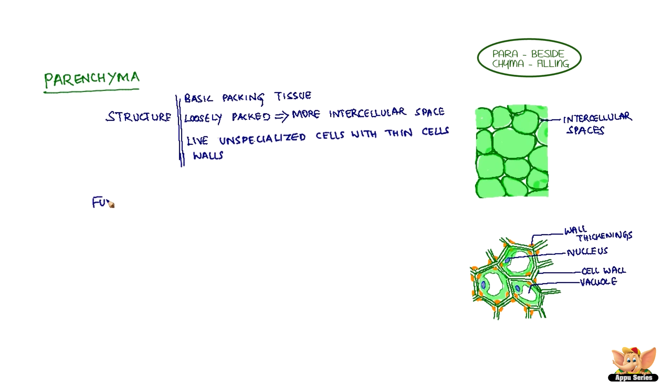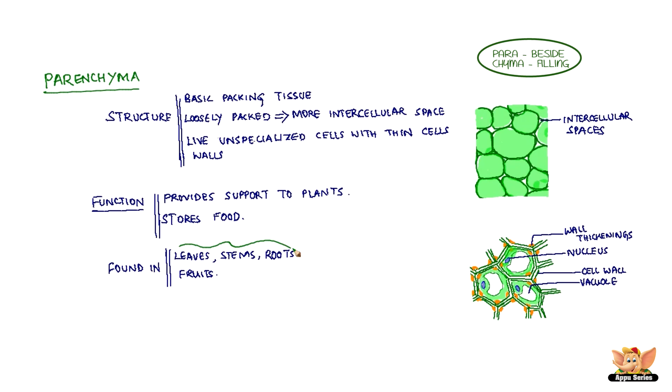What does Parenchyma do? What is its function? Parenchyma provides support to plants and stores food. It is found in the inner layers of leaves, stems and roots, and in fruits as fruit pulp.